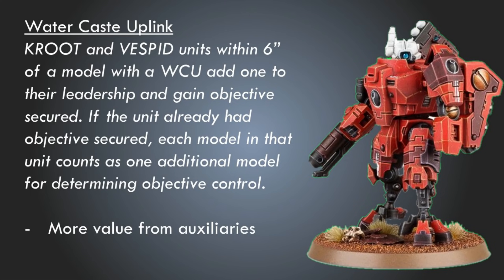And then the water caste — the diplomats of the empire. The water caste uplink, I suggest, allows Kroot investment units within six inches of a model with a water caste uplink to add one to their leadership and gain objective secured. If the unit already had objective secured, each model in that unit counts as one additional model for determining objective control. This has some parallels with the tactical relay in the way that it confers or improves objective secured, but the tactical relay is just for that unit — the water caste uplink is for other units, particularly the auxiliaries: Vespid and Kroot. This means there's more value in those units and offers some interesting gameplay where Kroot can be more impactful as objective secured units, and Vespid actually gain that functionality altogether — so you could have some crisis suits on the back line and have a Vespid unit drop in on top of them, and now you have objective secured in the back line.